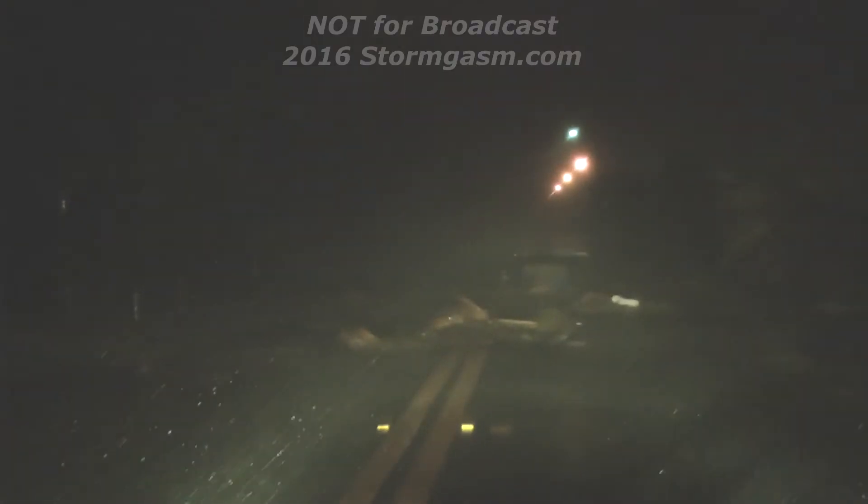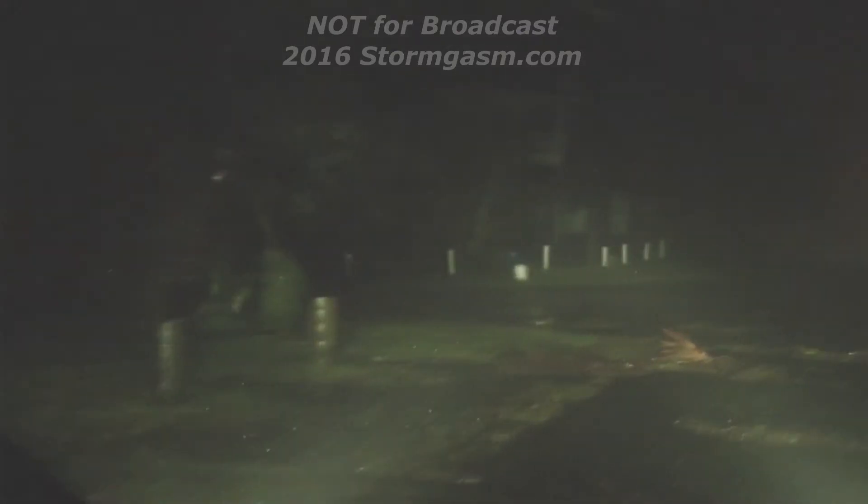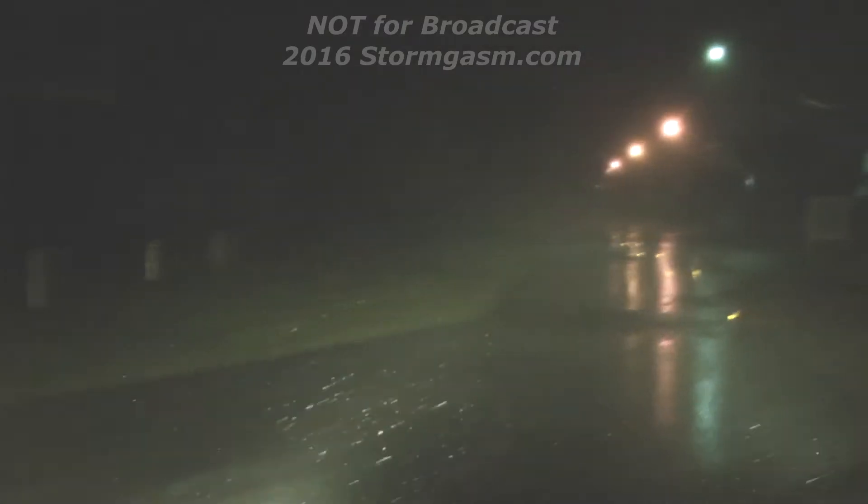The winds have really picked up. Surge is coming in. I'm going to have to get out. Debris all over the place.